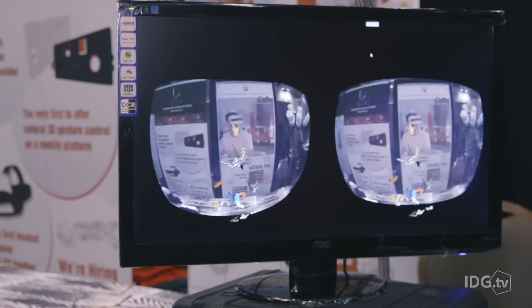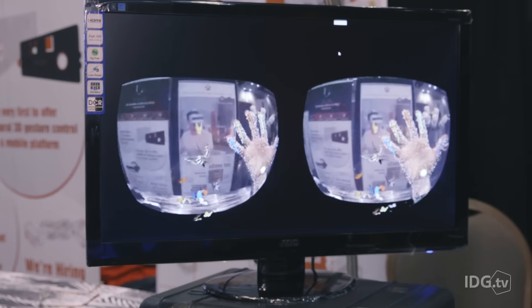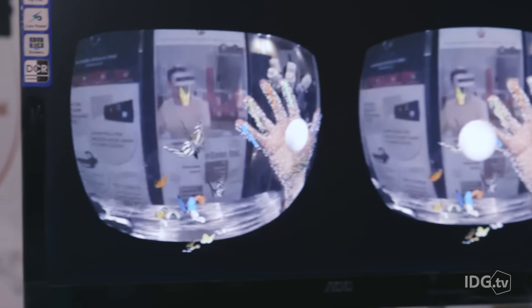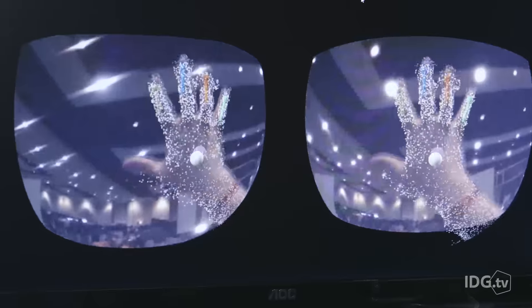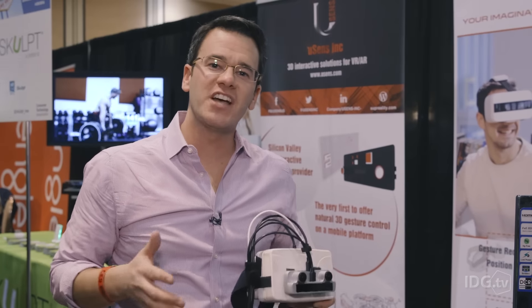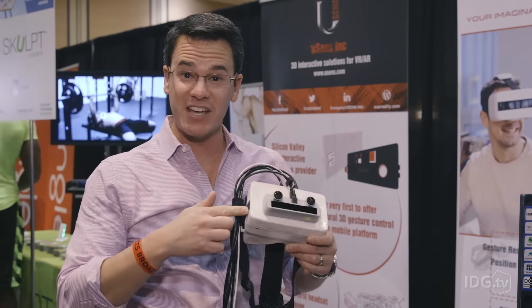Up until now inside of a virtual world, you've really only been able to use a gaming controller to interact with things. This will track my hand as it goes across the screen, as I look up or as I look down. When you're inside a virtual world you often lose the use of your hands — this gives that back to you.